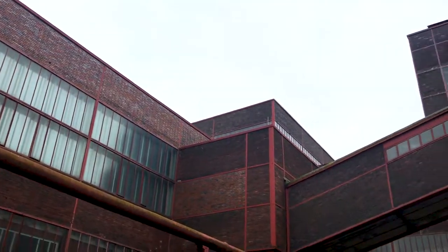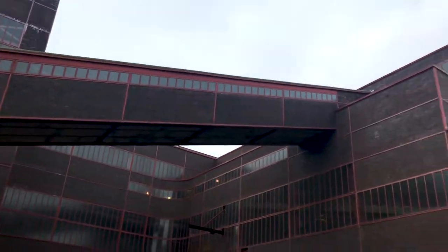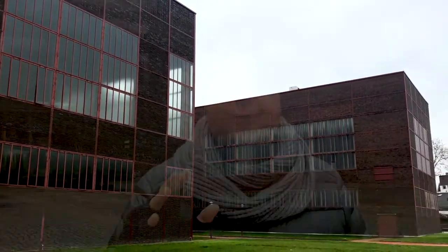This is Shaft 12 here at Zollverein, and it was the last and most productive shaft that was built. It was constructed in around 1930 when Germany was experiencing a design and architecture renaissance, which is why the buildings here all have this beautiful cube-shaped Bauhaus inspired design. It's been called the Eiffel Tower of coal mines — I probably wouldn't go that far, but it certainly looks more interesting and more beautiful than most coal mines I've seen.